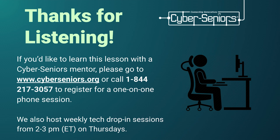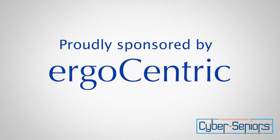Thank you for listening. If you'd like to learn more about this lesson with a Cyber Seniors mentor, you can go to cyberseniors.org or call us at 1-844-217-3057 to register for a one-on-one phone session. We also host weekly tech drop-in sessions at 2–3 PM Eastern Time on Tuesdays on Zoom. And today's webinar was proudly sponsored by Ergocentric — thank you.